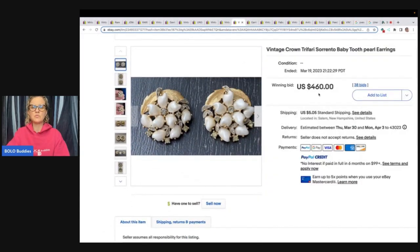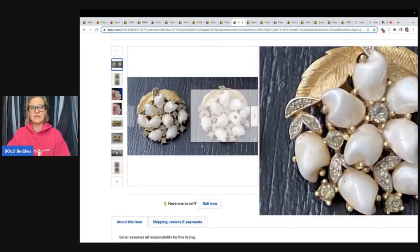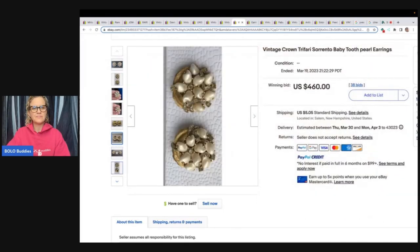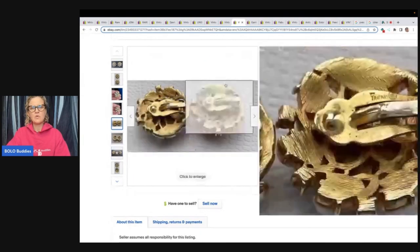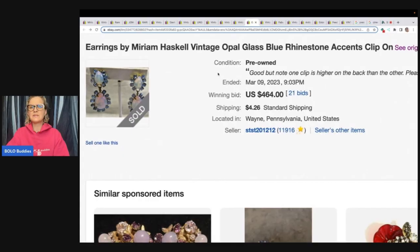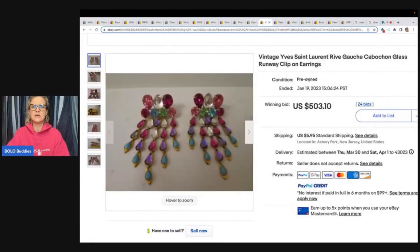Here is another of those baby tooth pearl earrings by Crown Trifari — they just look like teeth, it's crazy. These sold for $460. Here is the back with the little marking and they have a quarter for scale as well. The next item is another Miriam Haskell — $464 on these, though one clip sits higher on the back than the other, so even with condition issues it still sold for $464.